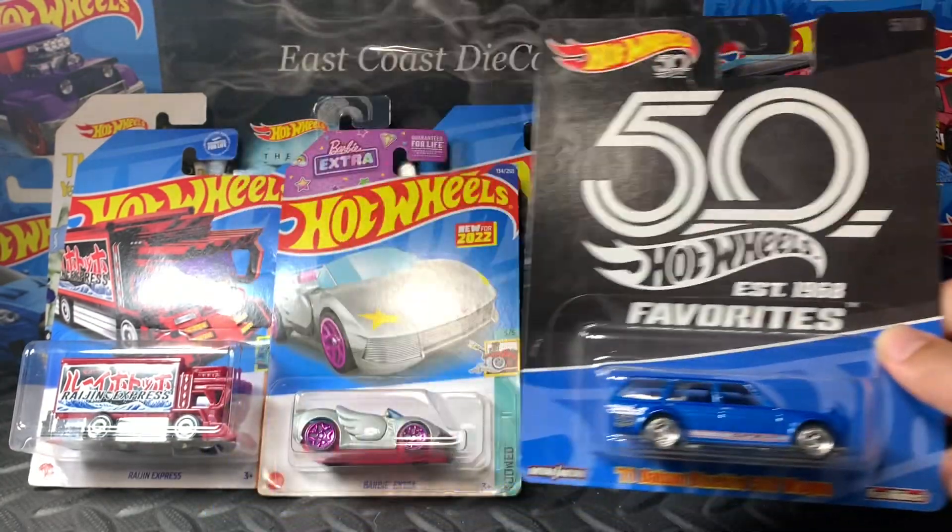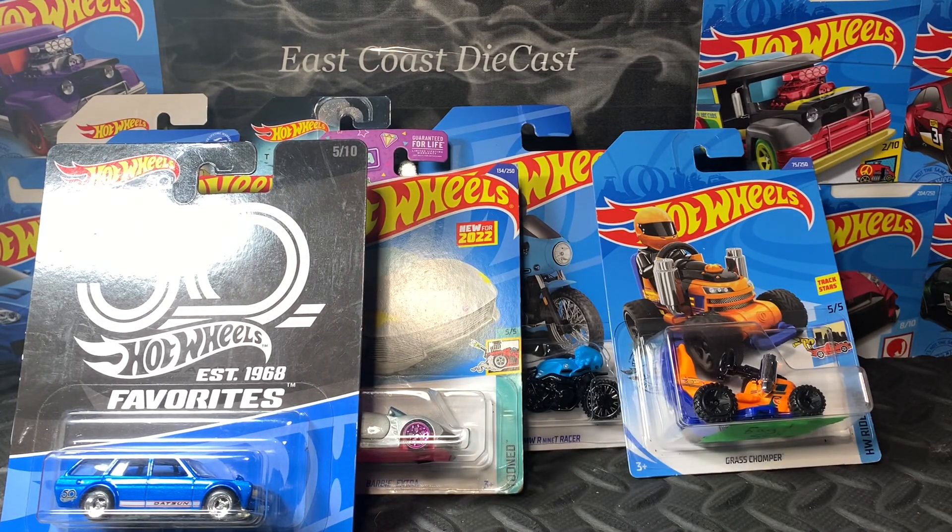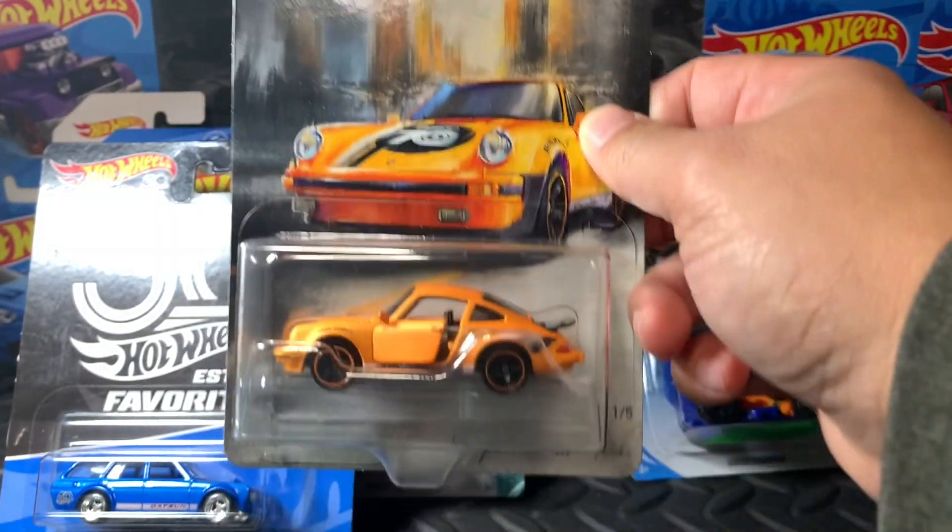Now I'm going to show you the latest finds from stores — Walmart, specifically. Lately they brought out two big bins, but over the past few months there's nothing to find now because there are a bunch of collectors in my area. But I was lucky to find some cars that I actually wanted.